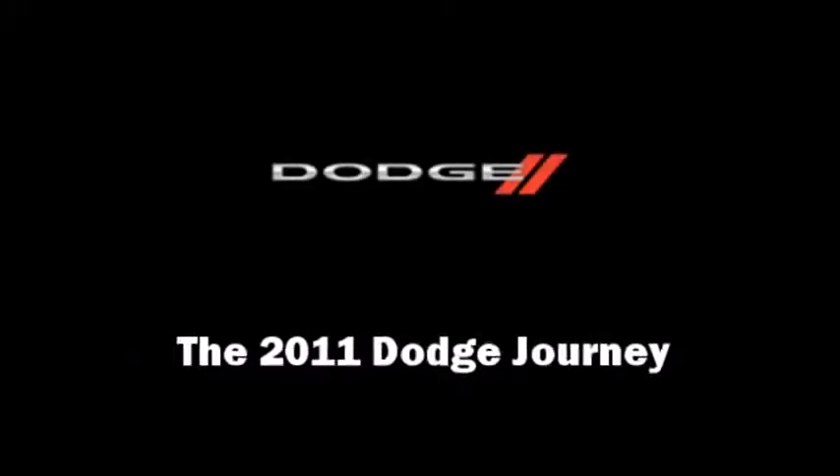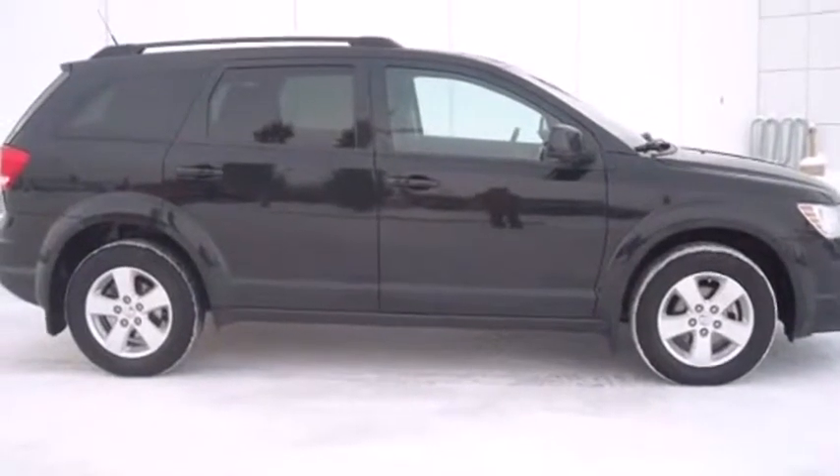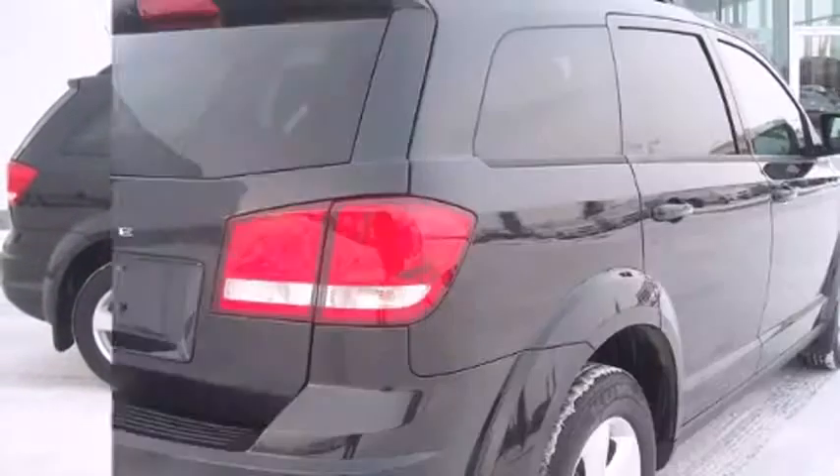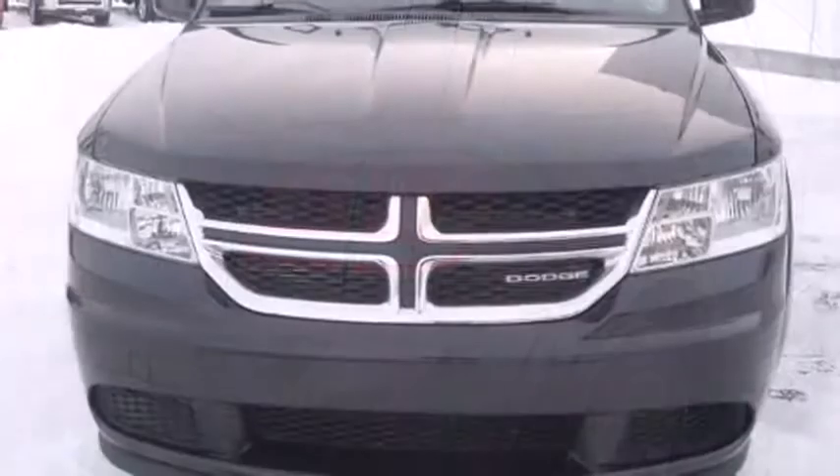Discerning drivers will appreciate the 2011 Dodge Journey. Under the hood, you'll find a four-cylinder engine with more than 170 horsepower, providing a smooth and predictable driving experience.